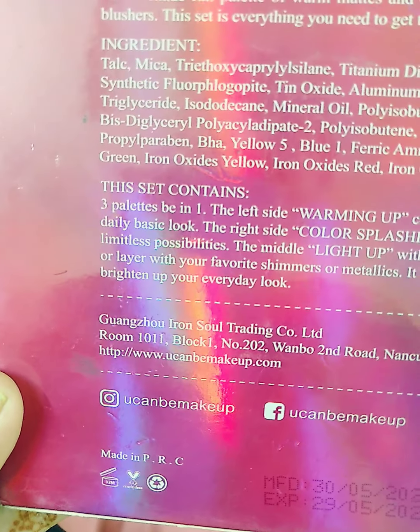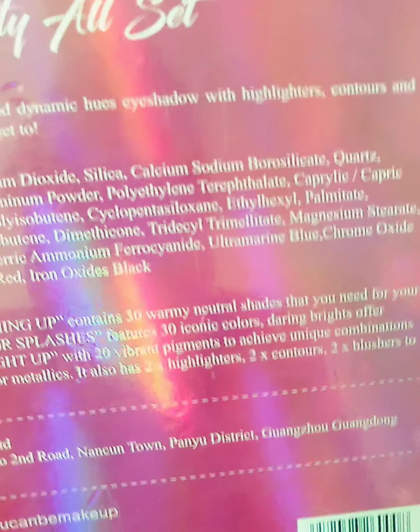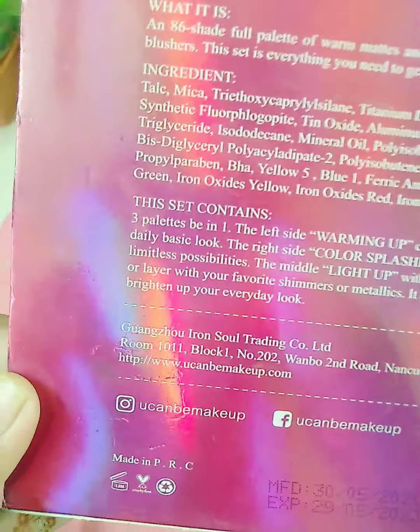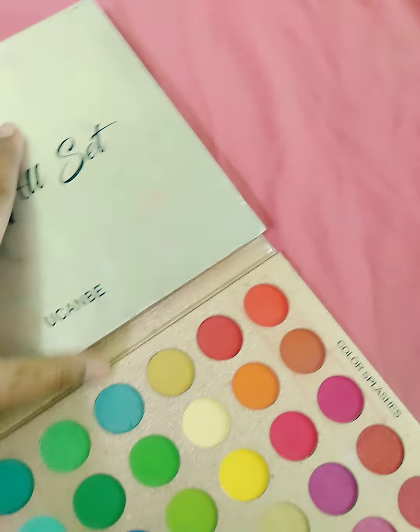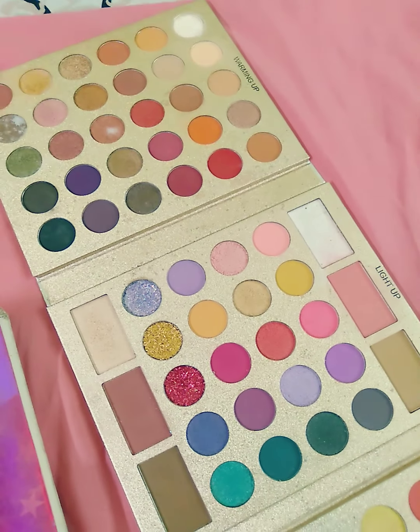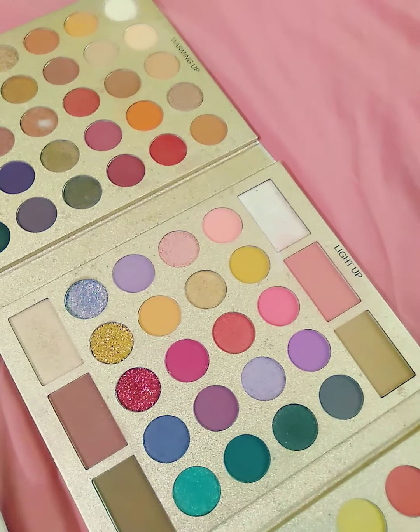The left side has three warming neutral shades for your daily basic look. The right side features three iconic colors and daring brights offering limitless possibilities. The middle lights up with 20 vibrant pigments to achieve any combination, layered with your favorite shimmers, colors, or metallics.